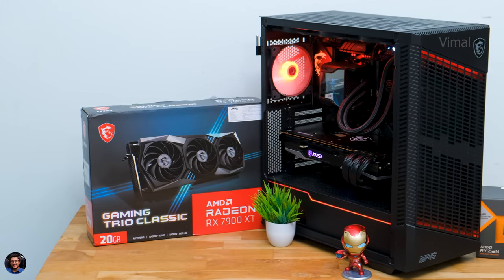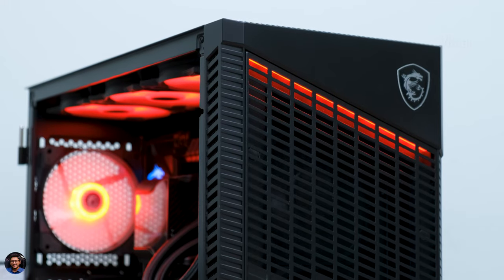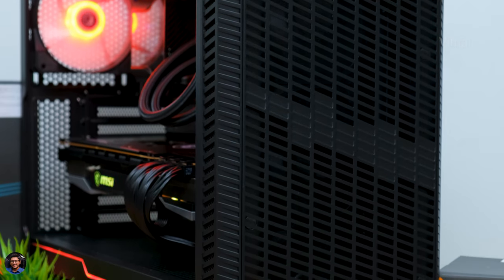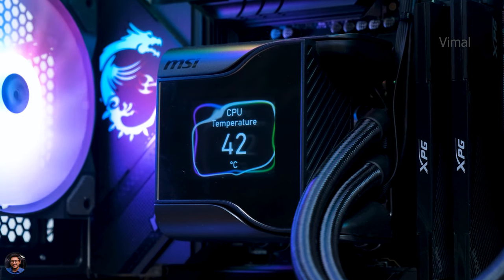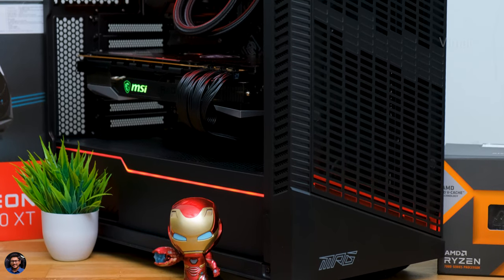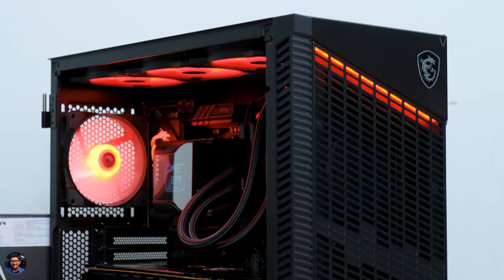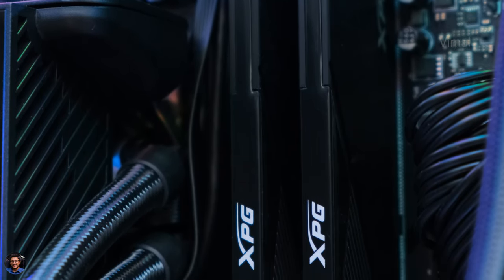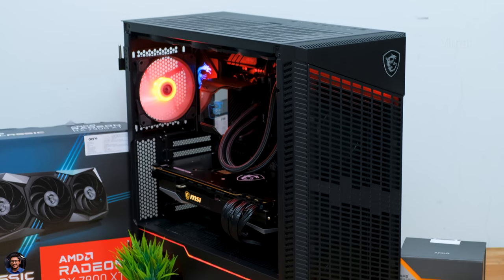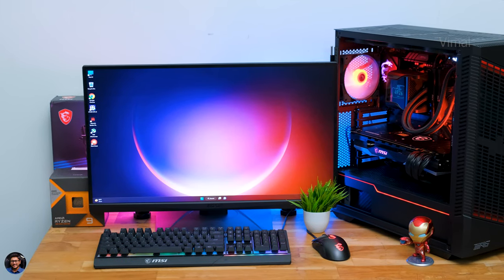Our all-AMD dream gaming PC 2023 is done — here's how it looks. Beautiful! I set the whole lighting to red to match AMD's theme, and it's a gorgeous-looking machine. My heart skipped a beat when I first powered it on. It's a very advanced system both in terms of tech and hardware — look at the AIO with its display and that massive Radeon 7900 XT GPU. Before we jump into the performance part, let me quickly tell you the specs of this GPU.